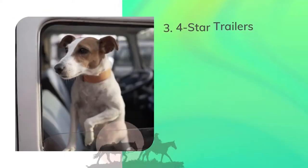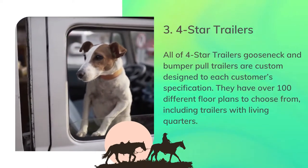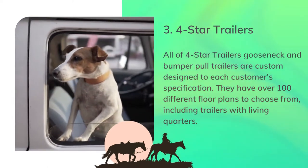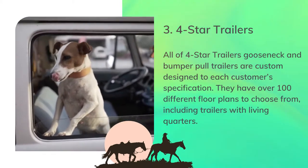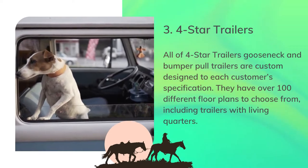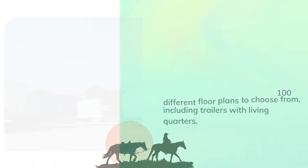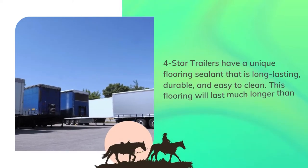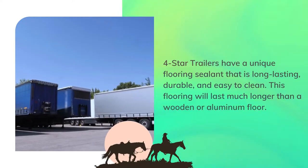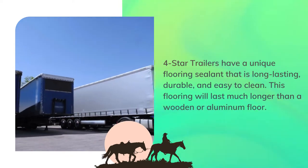Number 3: Four-Star Trailers. All of Four-Star Trailers' gooseneck and bumper pull trailers are custom-designed to each customer's specification. They have over 100 different floor plans to choose from, including trailers with living quarters. Four-Star Trailers have a unique flooring sealant that is long-lasting, durable, and easy to clean. This flooring will last much longer than a wooden or aluminum floor.